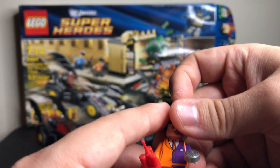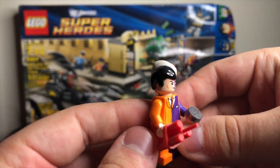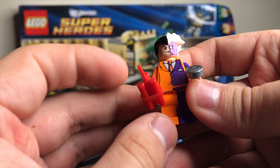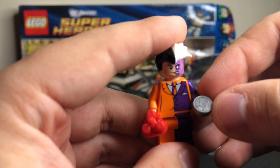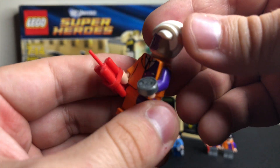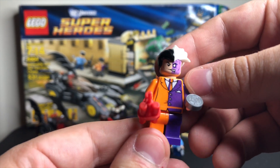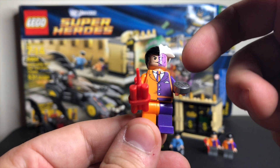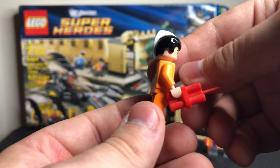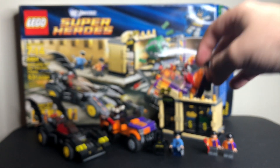Obviously the main draw for this set, as far as minifigures are concerned, is Two-Face. He's a relatively uncommon LEGO figure to begin with, and at this point it was only the second Two-Face ever made. I love the fact that they gave him a little one-by-one flat coin piece. They reused the old Two-Face hair — the same mold with the black and white hair. I kind of wish they'd modeled it more with the color scheme they gave him, but it still works out. Two-Face is actually my favorite DC villain, so this set is very special to me.